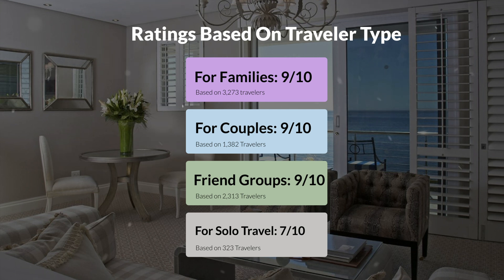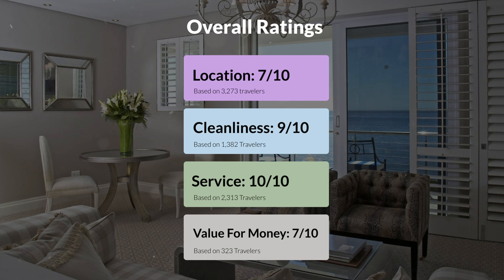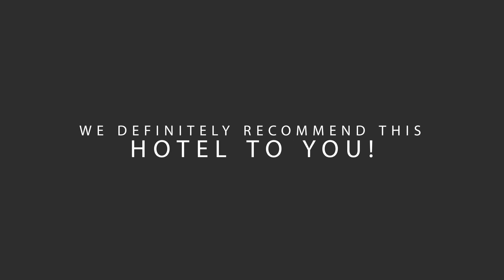Here are our overall ratings for this hotel. Location: 7 out of 10. Cleanliness: 9 out of 10. Service: 10 out of 10. Value for money: 7 out of 10. Overall, 10 out of 10 — we would definitely recommend this hotel to you, no matter what type of traveler you are.